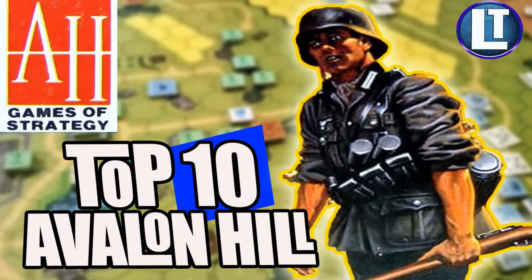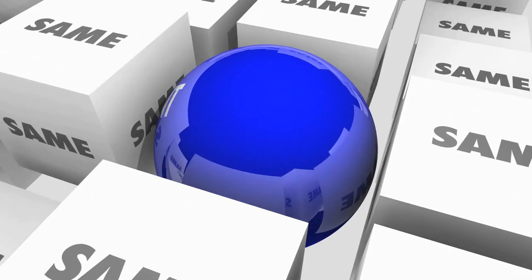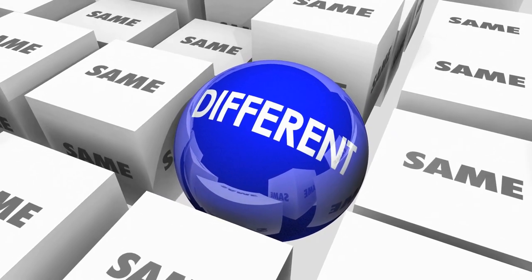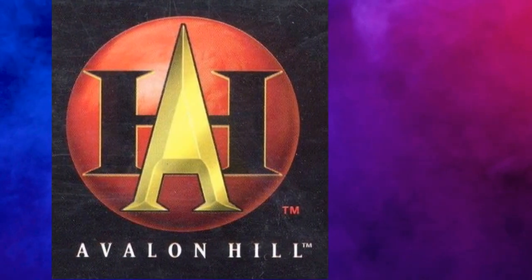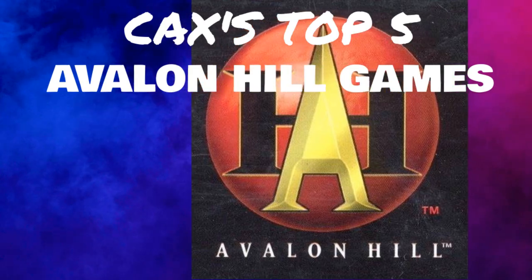My colleague and chief rival at Legendary Tactics has listed his top 10 Avalon Hill games. You may have watched his video. Respectfully, I am going to offer a completely different list of my own, because, much as I respect him, I would like to present you with a counterpoint to his thoughts. Join me on Legendary Tactics.